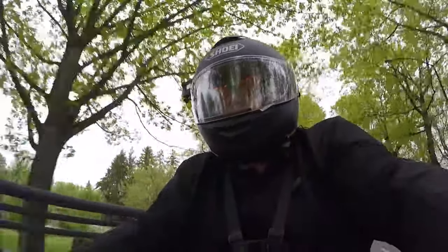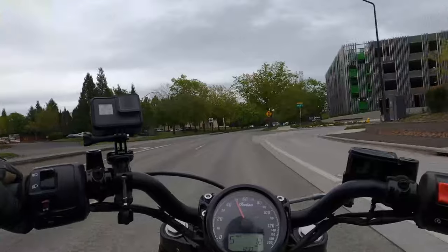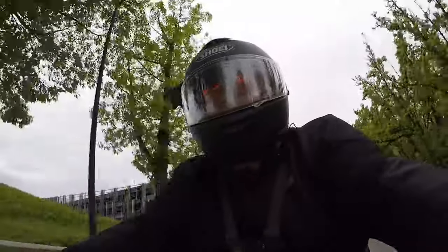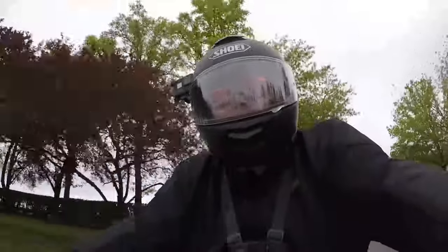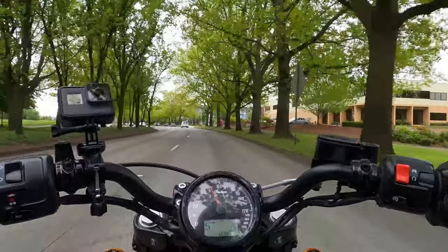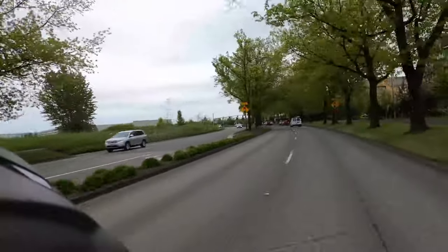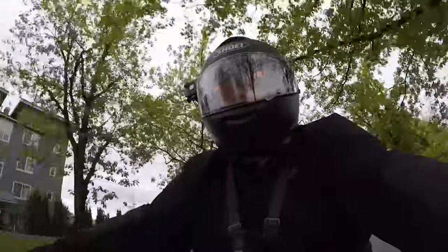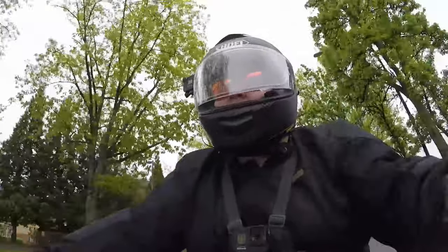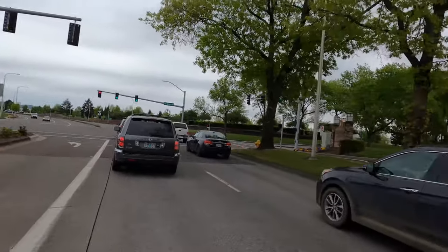I got that first camera for free because back in 2016 I bought a GoPro drone that got recalled — it was about 15 pounds and would shut off at random times, making it a major safety risk. As an apology, GoPro gave me that camera. The other two I got at Costco where they had a really good deal — about a hundred bucks off each — and they came with extra batteries and extra mounts.